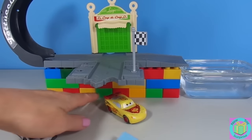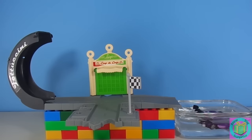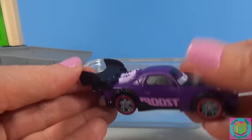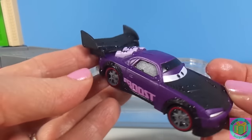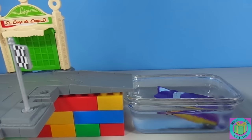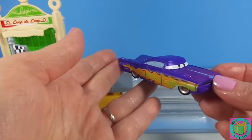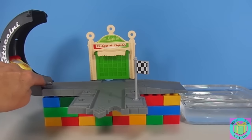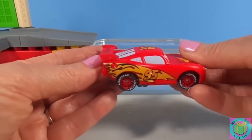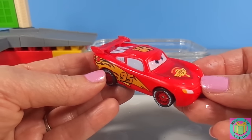Watch out, Ramone and Lightning. Boost is going to speed into the ice water first. Whoa! That is a bright purple. You look fantastic. It's Ramone's turn. Good one! You turned a bright purple too. Look at how that yellow just really stands out now. You're up, Lightning! Ooh! Lightning, you look fantastic! Look at those yellow flames. They're so bright against the red.